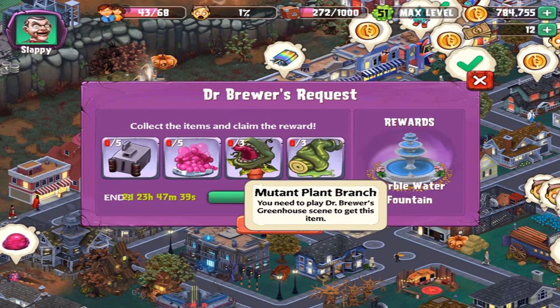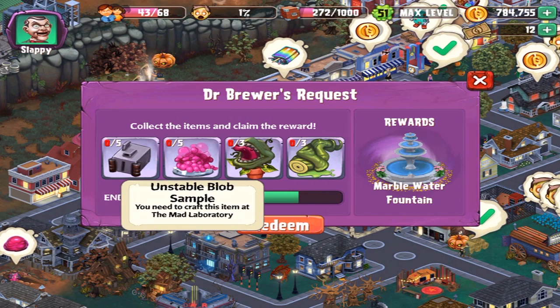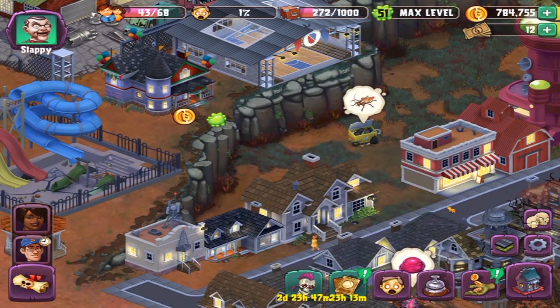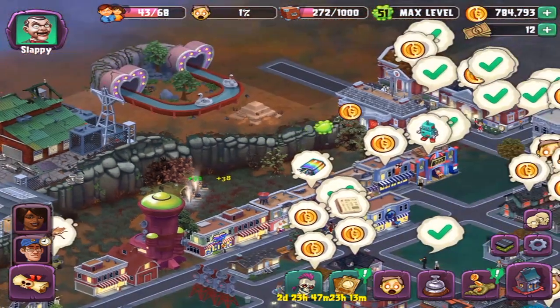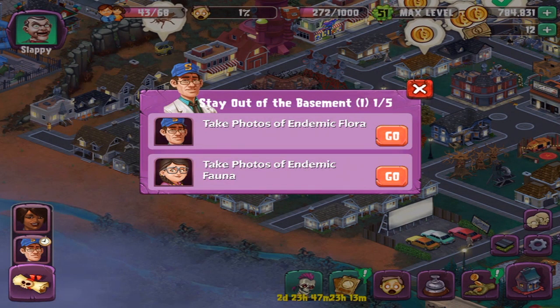But if I get all that stuff within the time frame, I get a Marble Water Fountain. Hello pumpkins! Thanks for warming my day, even if you're kind of creepy looking. We've also got this on the side here, which I have started — Stay Out of the Basement. It's a Dr. Brewer quest line.